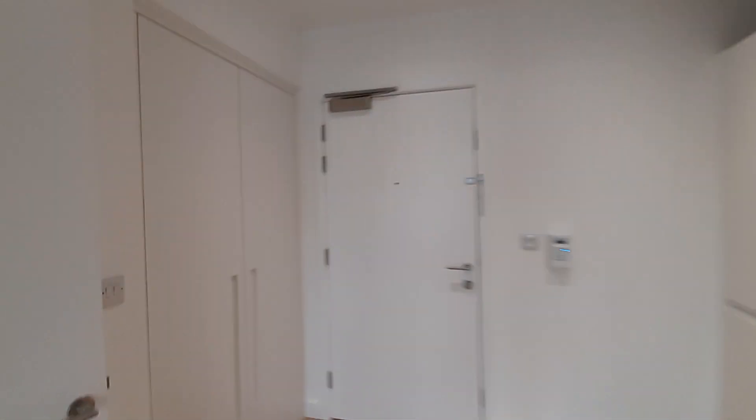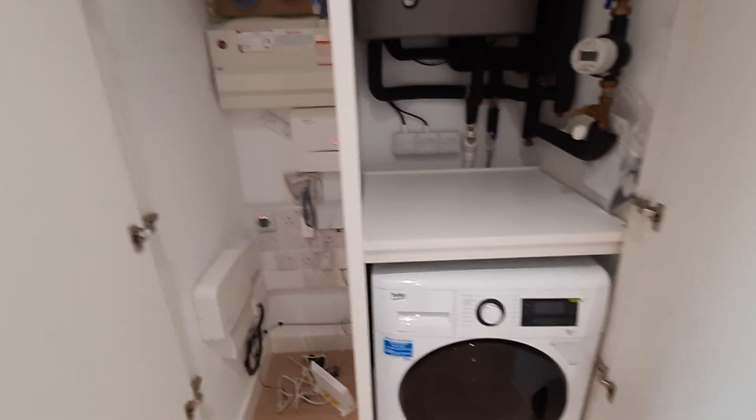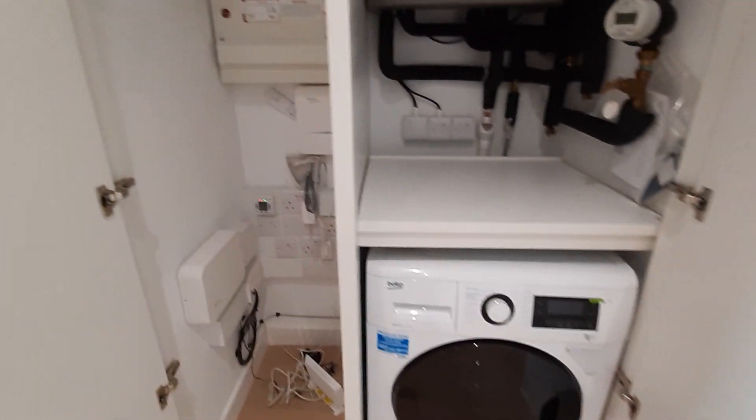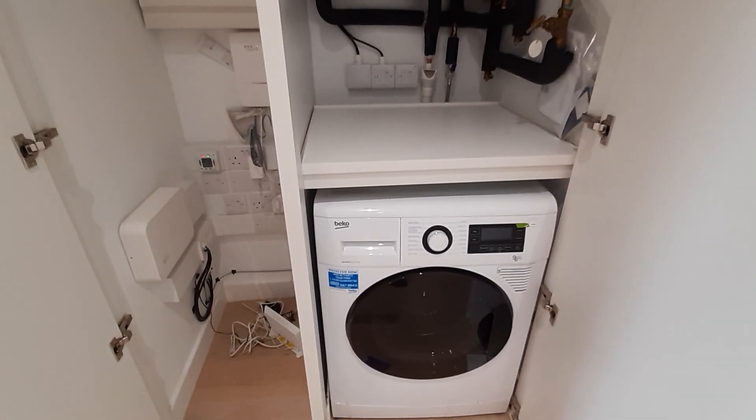Flipping around to show you the storage cupboards — all your electrical wires are neatly tucked away in here. You've also got your washing machine, which is a dryer also, so you can wash and dry your clothes.